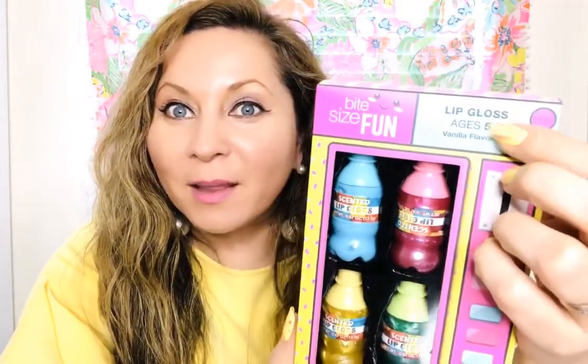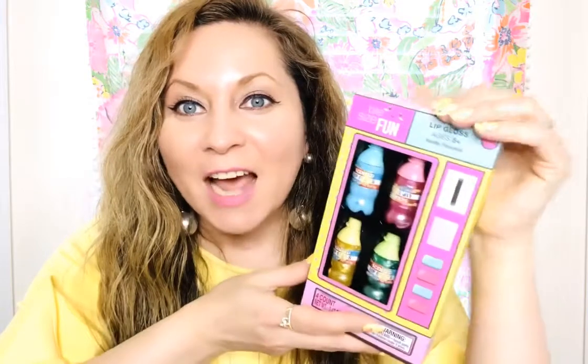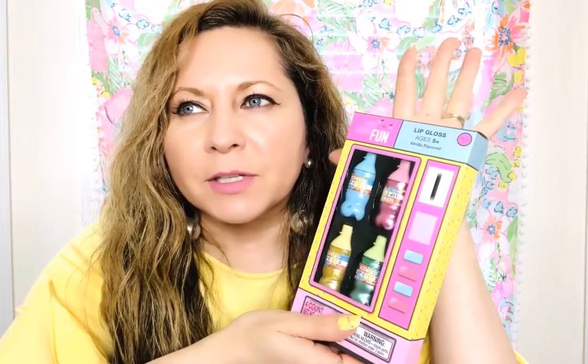This is my most favorite find. I found this beautiful lip gloss — it says 'bite-sized fun.' I was watching my friend Queen Bee Andrea and she had hauled these vending machine lip glosses and they were so stinking cute. I hoped I'd find them and I found three! She also had another one like an ice cream cart, but I could only find the vending machine style and they had three left.